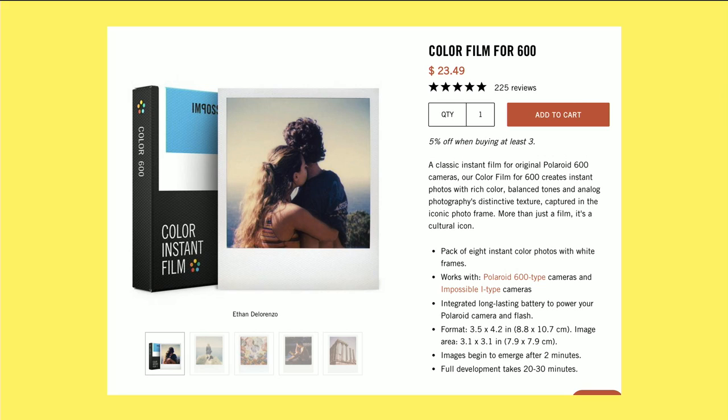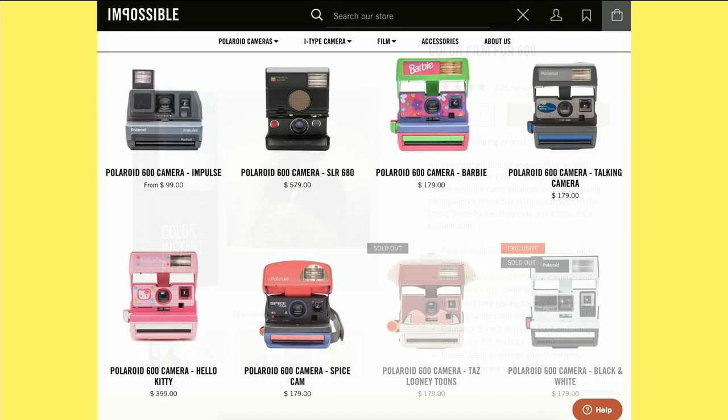They've got everything working the way it used to, and it works with all of the old Polaroid cameras. They've also been bringing in and refurbishing old Polaroid cameras to get them working again. These are some of the cameras they have for sale right now on their website, including the old Barbie camera from the 80s, so you can get your old Polaroid back in action and buy the film from them.